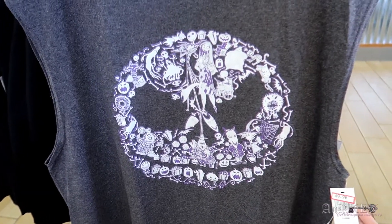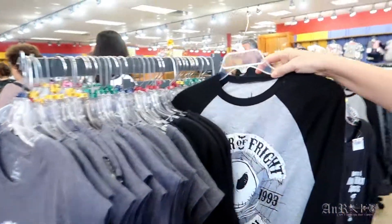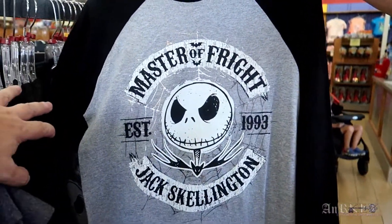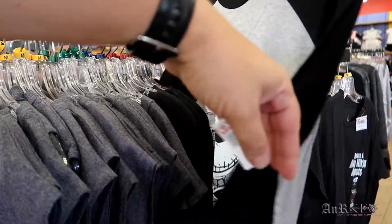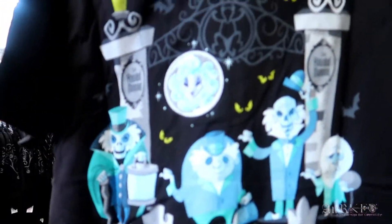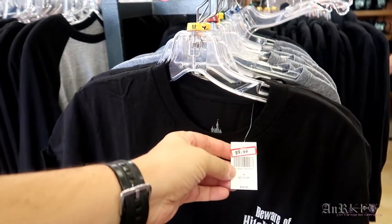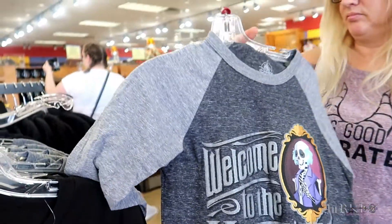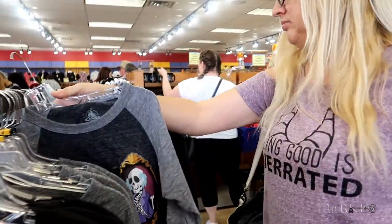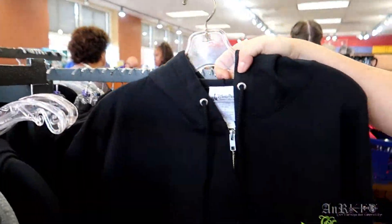$24.99 regular price, $9.99 sale price — no sleeves. And then we've got Master of Fright, Jack Skellington, regularly $34.99, sale price $9.99. This one is regularly $24.99 on sale for $9.99 — nothing on the back of that one. Same thing — $24.99 on sale for $9.99. Looks like they've got mediums and smalls.